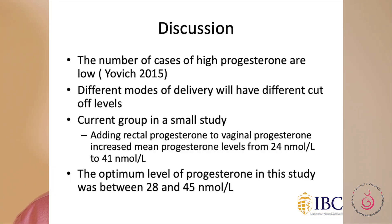The number of cases of high progesterone in this study was low, and different modes of delivery have different cutoffs. In the current study, adding rectal progesterone to vaginal progesterone appeared to increase serum progesterone levels from 24 nanomole to 41 nanomole per litre, with the optimal dose appearing to be between 28 and 45 nanomole per litre.